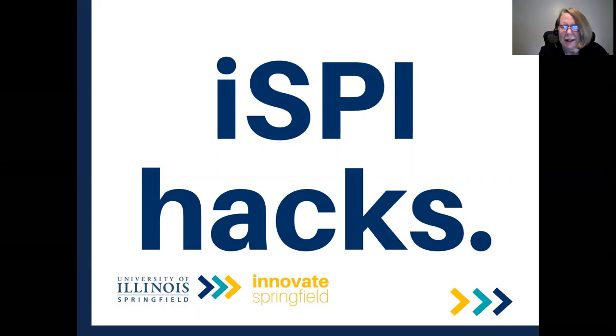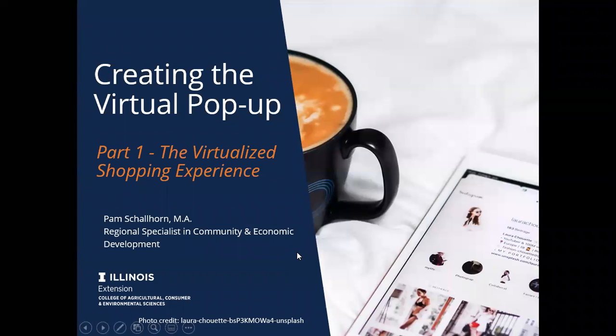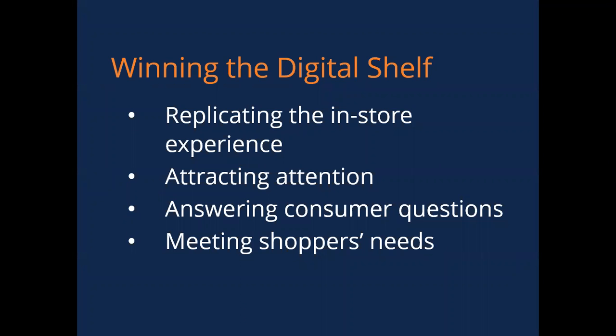Selling online can be challenging. One of the greatest challenges for retailers is to imitate that in-store shopping experience online. That's the reason for our workshop today. Developing a unique online presence for your virtual pop-up is your greatest challenge, and honestly, many companies, both large and small, are not doing a very good job of it. This will take creativity on your part and a basic understanding of e-commerce best practices.